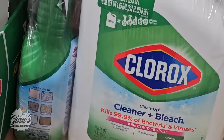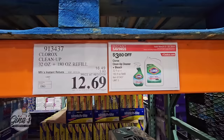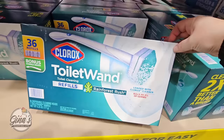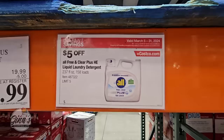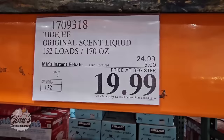The Clorox Cleaner with Bleach — you're getting the refill and the container for $12.69. OxyClean, one of my favorites, is $13.89. The toilet wand has lots of positive reviews — 36 refills plus the handle for $13.69. The All Free and Clear is 152 loads for $14.99 — $5 savings. Tide, also 152 loads, is $19.99 after a $5 savings.